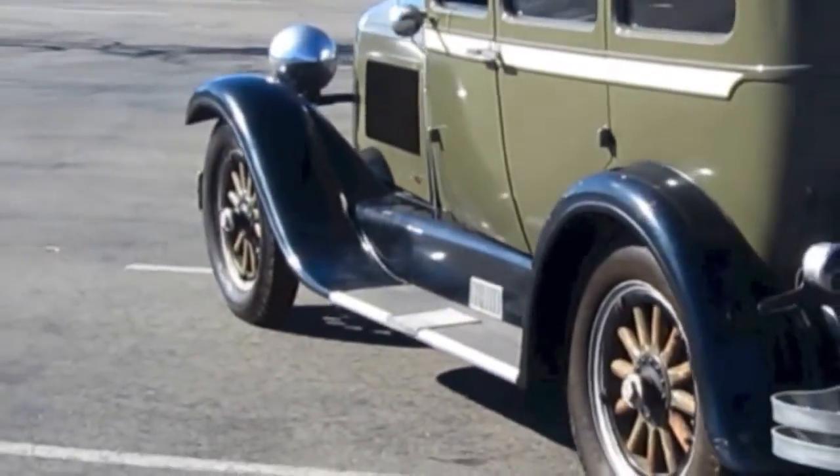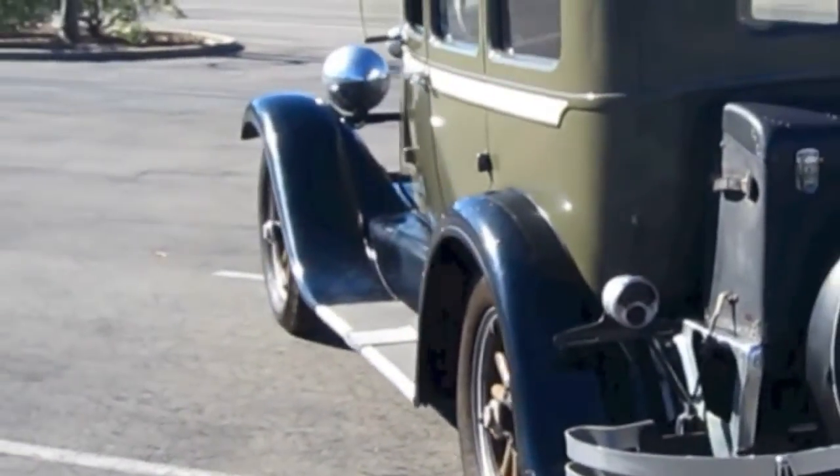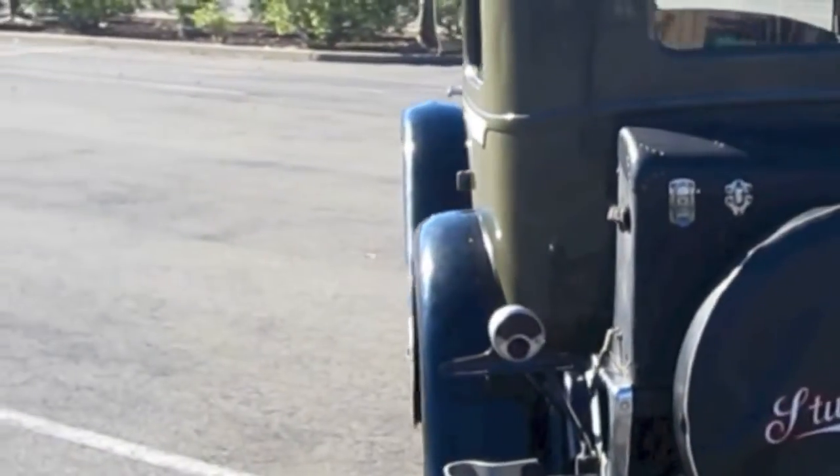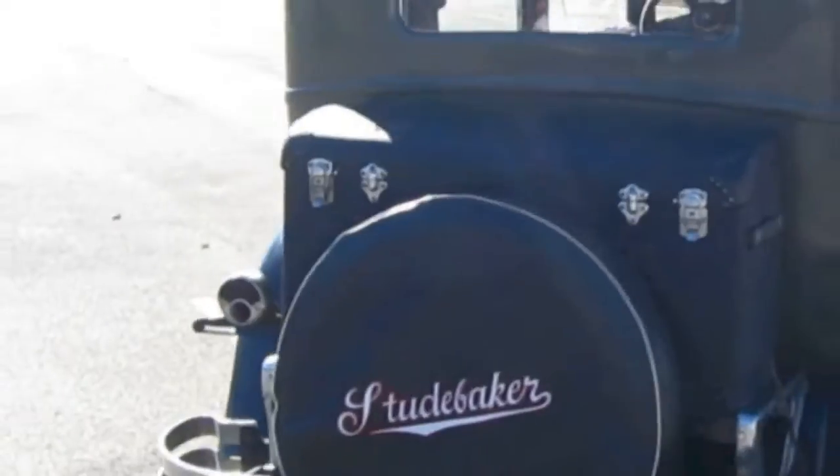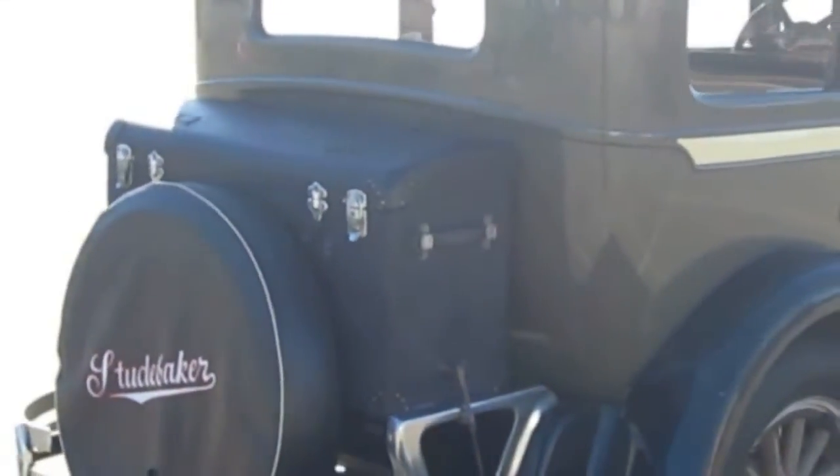Four-wheel mechanical brakes that work good. The car has a very unusual Derby upper engine oiler. It's a vintage staff car that runs and drives well. It is believed this vehicle hasn't been on the road since the 1940s.